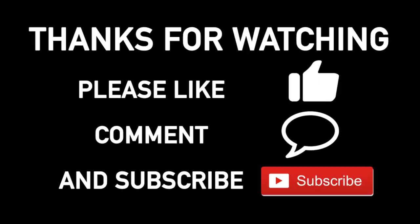Thanks for watching - if you feel like it, give us a thumbs up. If you want to comment, leave one down below. If you're interested in hearing from us again, make sure you click subscribe and hit the bell if you want to get notifications.